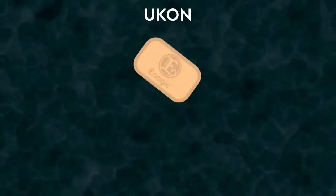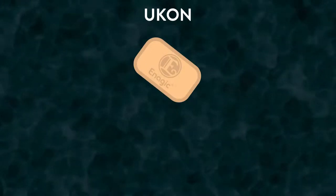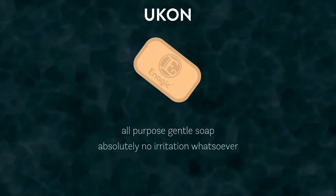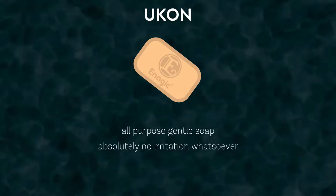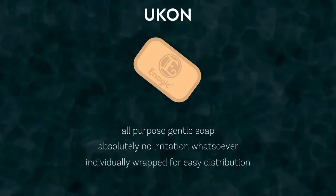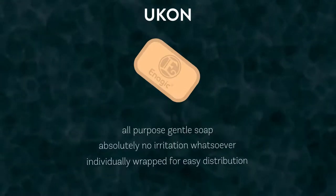The third option when purchasing Enagic's Ucon is to buy bars of turmeric and honey hand and body soap, which is a mild and gentle soap cleanser for the body, face, and hair. This soap is exceptionally mild and will not irritate your eyes or mouth, so it's a great option for families or children. Because Ucon's soap does contain honey, this product is not considered vegan. The soap comes individually wrapped, so you'll be able to keep bars on hand in your kitchen, bathroom, and shower.